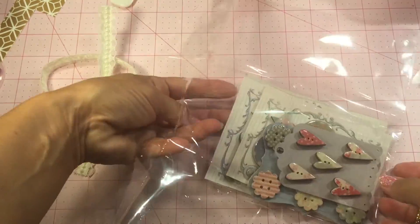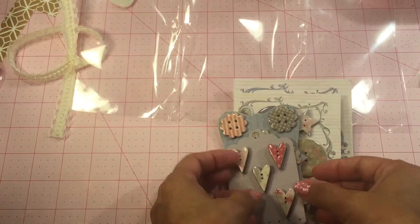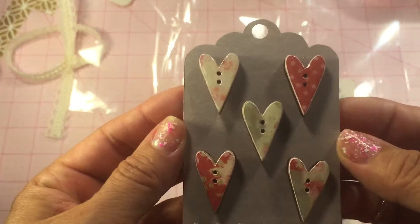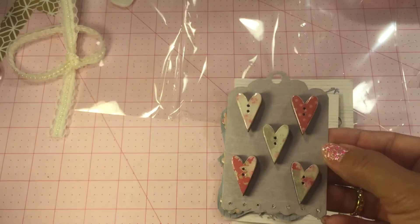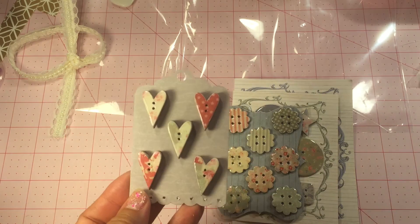I'm going to share with you her beautiful creations. Look at these little heart buttons. Gorgeous, gorgeous buttons.